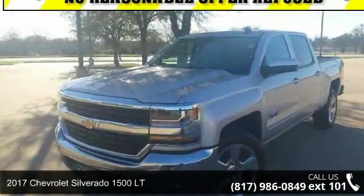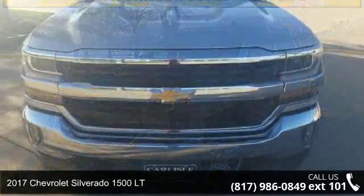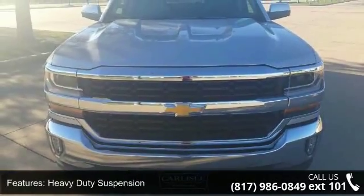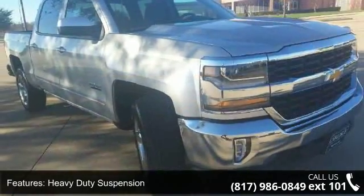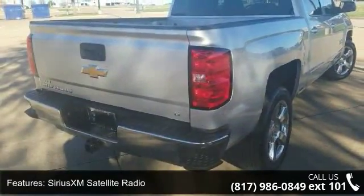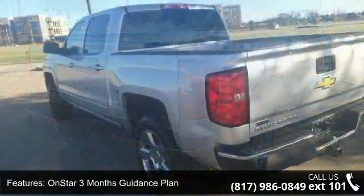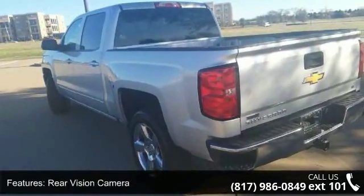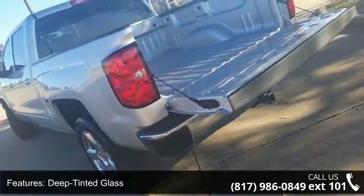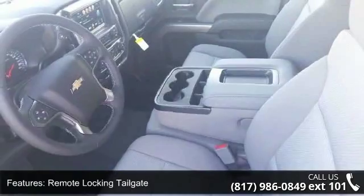Imagine yourself in this 2017 Chevrolet Silverado 1500 LT — this may be the set of wheels you've been looking for. Some of the top features included with this vehicle are heavy-duty suspension, Sirius XM satellite radio, OnStar 3 months guidance plan, rear vision camera, deep tinted glass, remote locking tailgate, remote keyless entry, rear wheelhouse liners, Bluetooth for phone, and HD radio. Low mileage is an important factor in your purchase, and this vehicle delivers a low odometer reading.